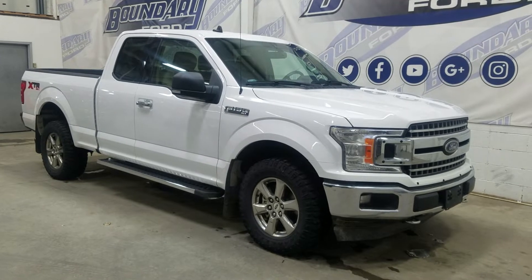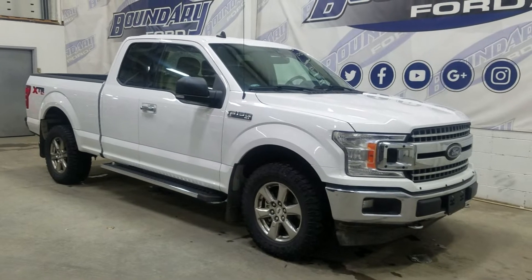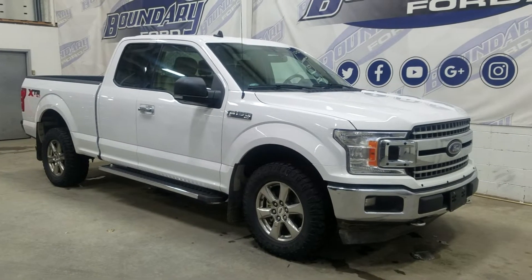The exterior color is white and under the hood is a 3.5L V6 engine paired to a 10-speed automatic transmission. At the front we have automatic headlamps as well as fog lamps and 18-inch aluminum wheels wrapped in Goodyear tires, as well as chrome handles and black mirror caps.